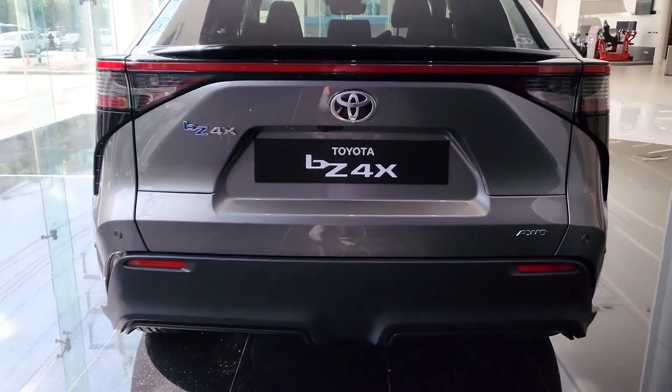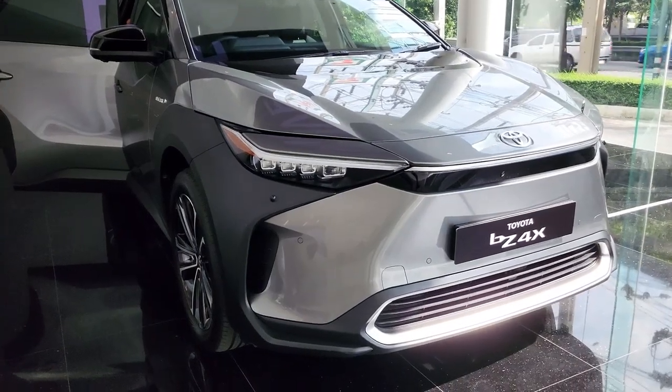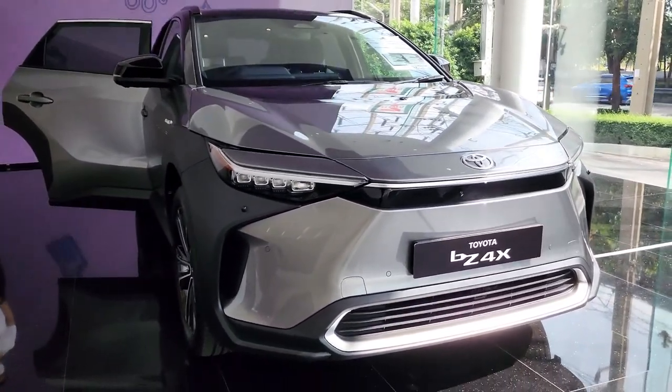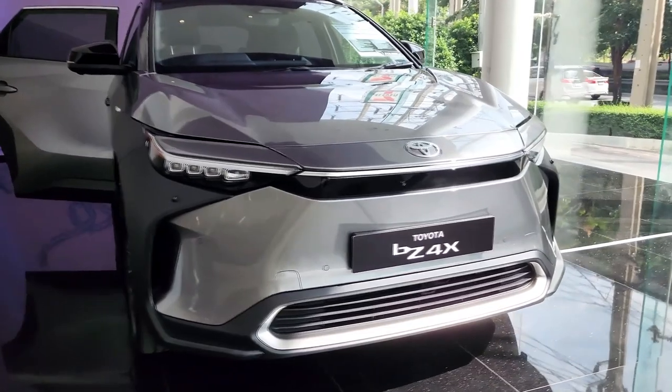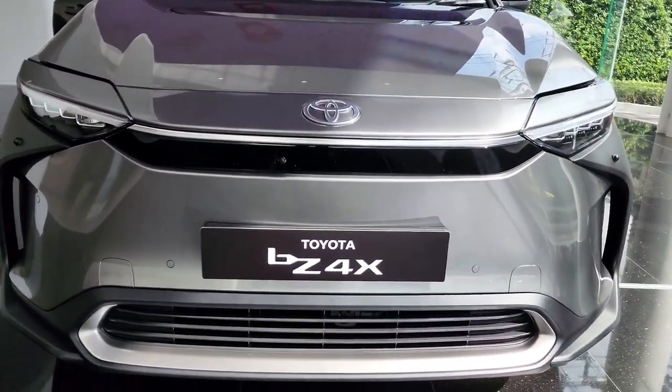2023 Toyota BZ4X EV — what's new for 2023? The BZ4X will be an all-new vehicle and nameplate for the Toyota brand. It arrives first in ZEV states this spring and will be available nationwide later in 2022.